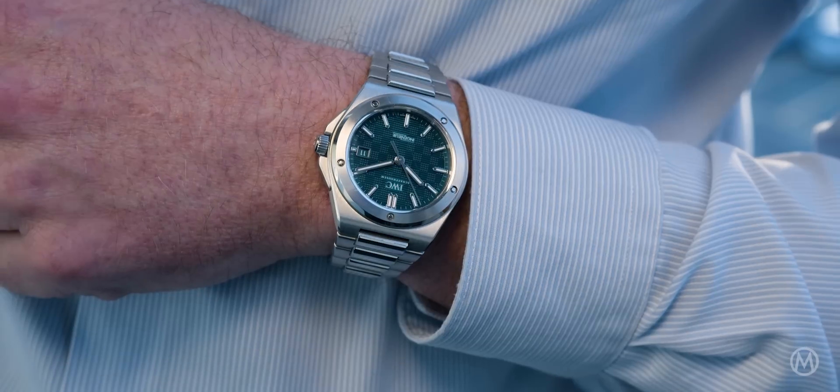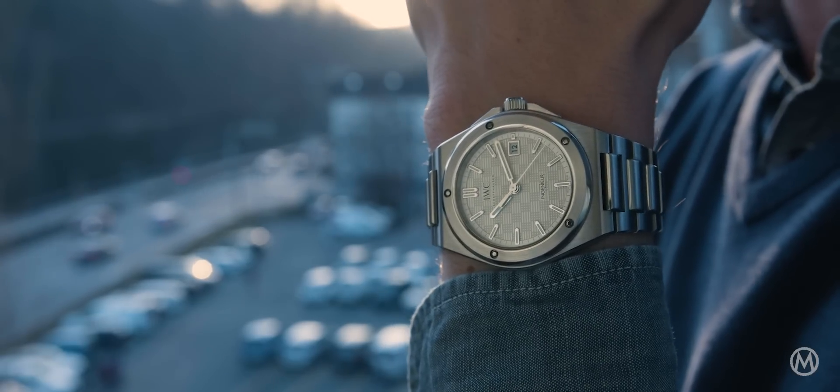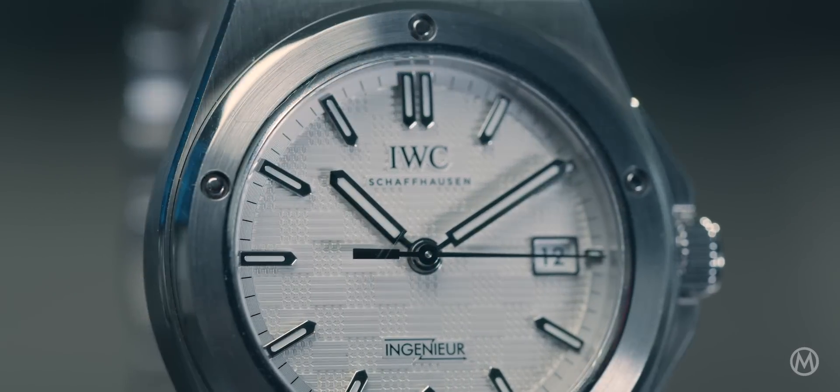Touching a design created by Gerald Genta has a special meaning to us, because Genta — next to being a design genius — was probably the person who became the hero for watch designers in general. He was not only creating wonderful watches, but for the first time gave the watch designer a face. Before that, all watch brands were featuring watchmakers, but the designer worked in the background. Genta was very vocal about his work and formulated a kind of prototype, a role model, for the watch designer.